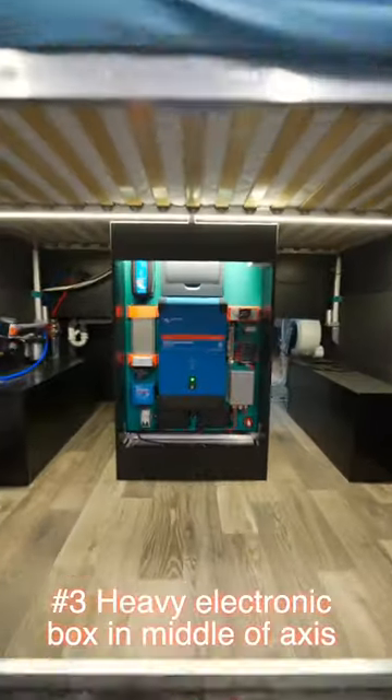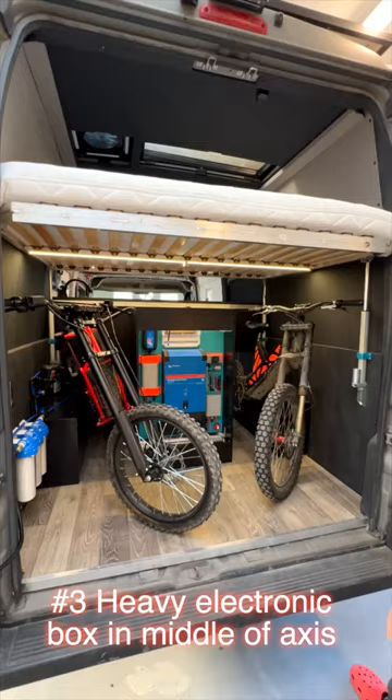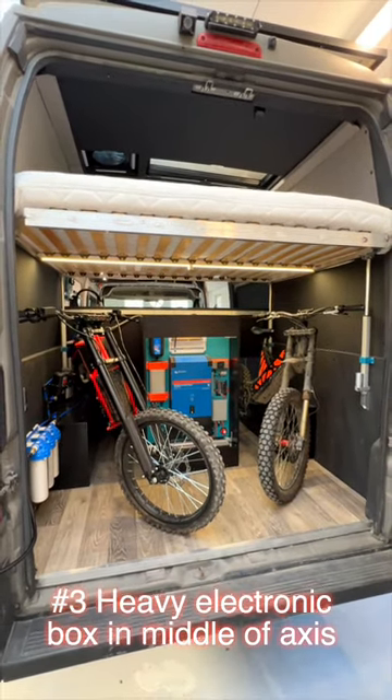Three, the majority of our weight is actually kept in the very middle of the back axle, which is great for the balance of the car. This is where our fridge is, our battery, and our inverter.